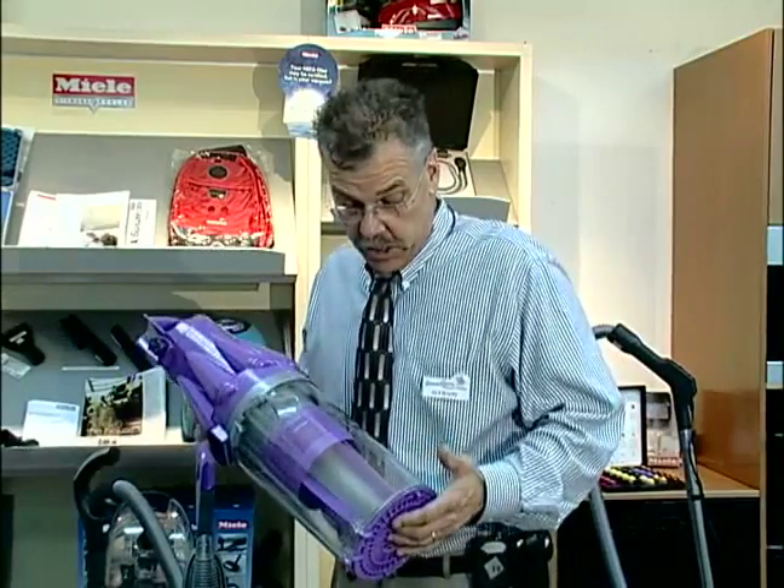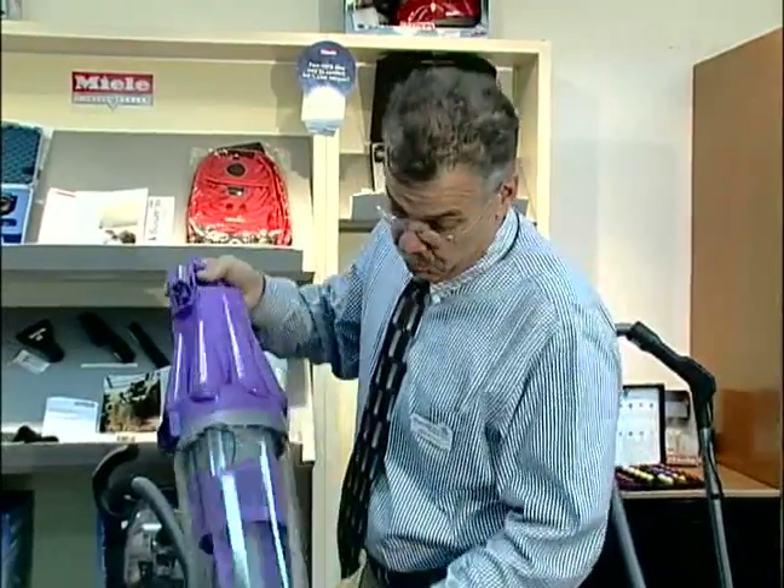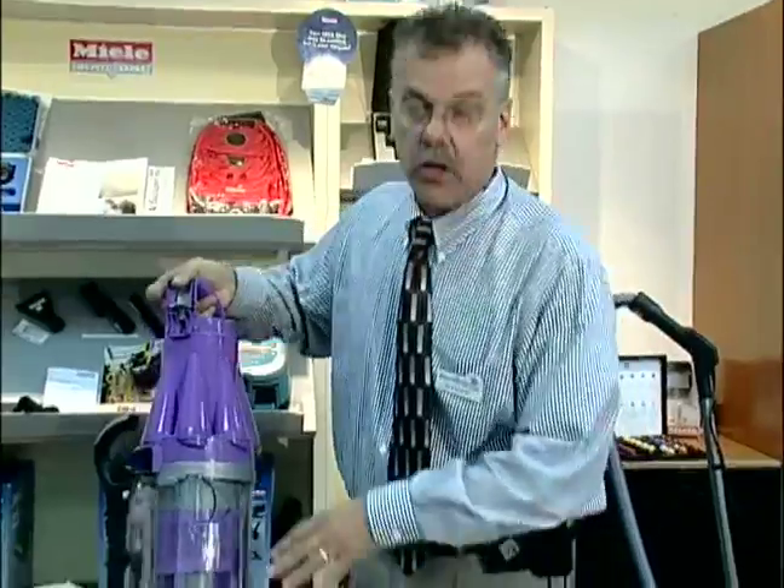If you do have to empty this, we recommend that you empty it outside, because when you push this button and the dirt drops out of the bottom here, the dirt and dust will go all over your house.